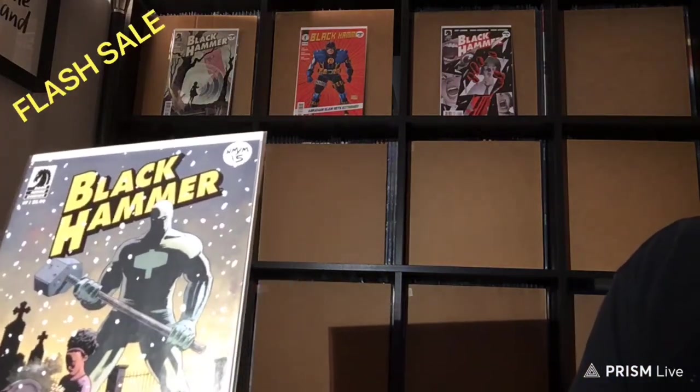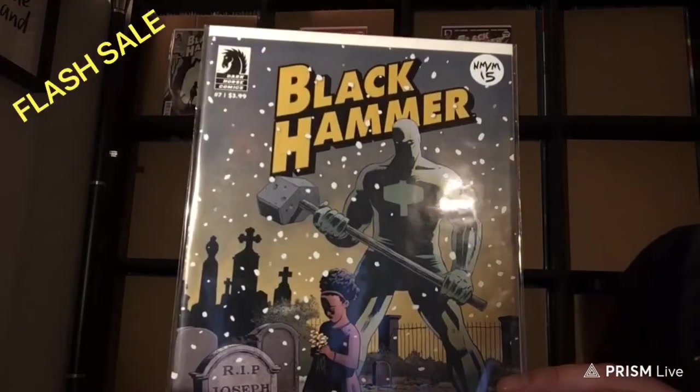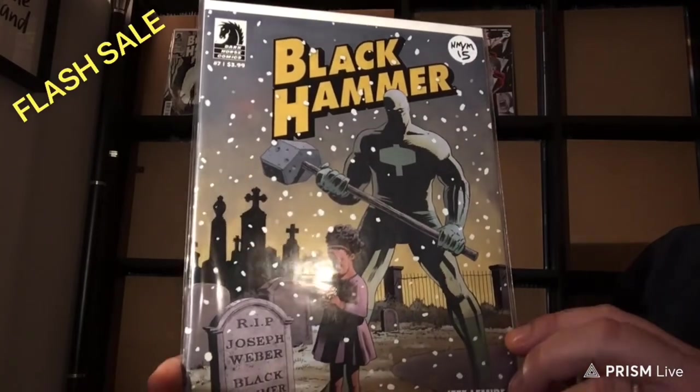This is number 7, from 2016. Another Near Mint Mint. $15.